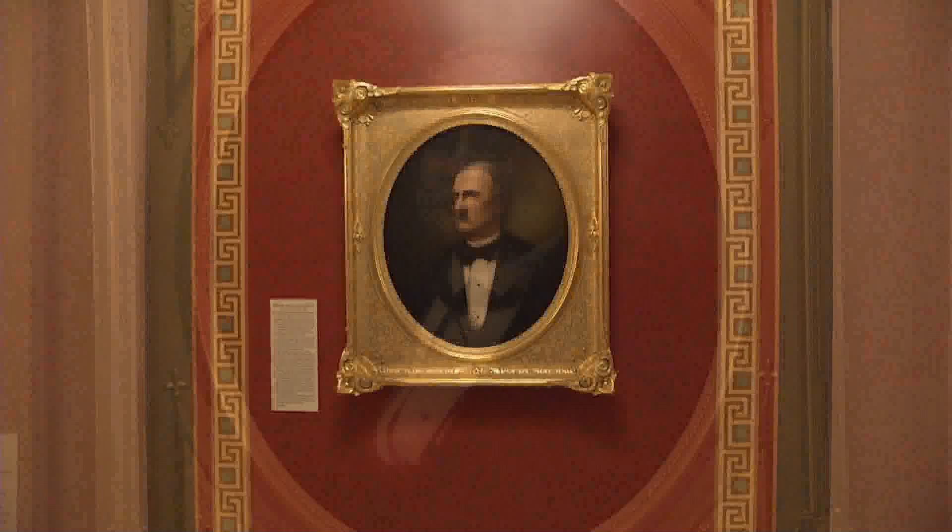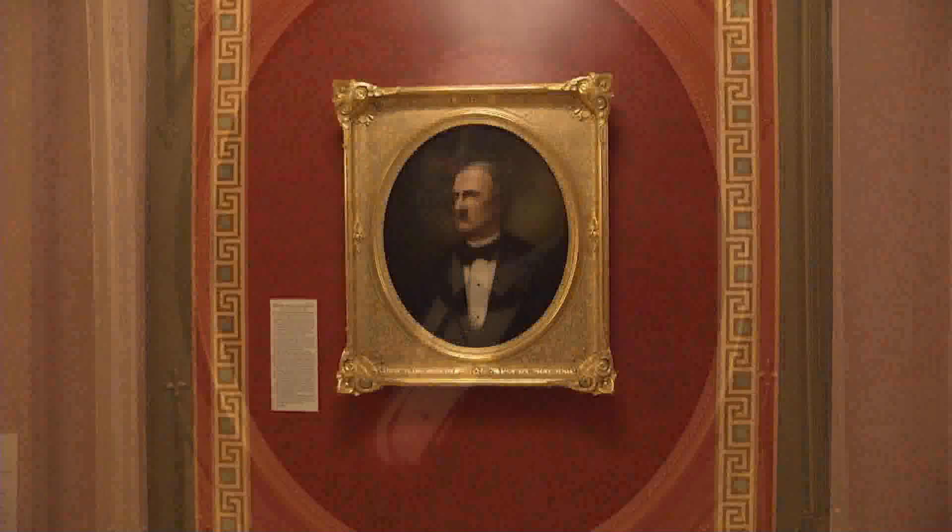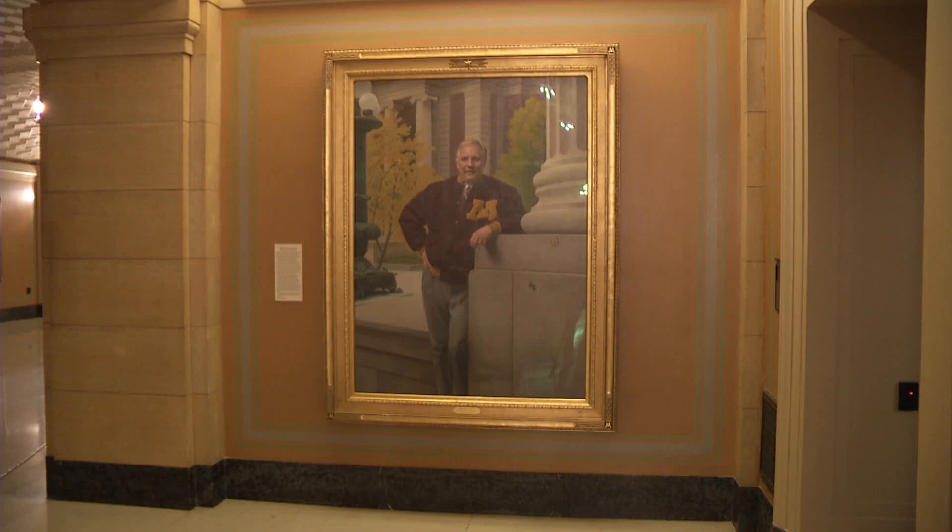These paintings differ remarkably over the years. Alexander Ramsey and Henry Sibley — those are small paintings. Some, like Governor Arnie Carlson's, are quite large. What explains the differences in size and how the decisions about these paintings are made?